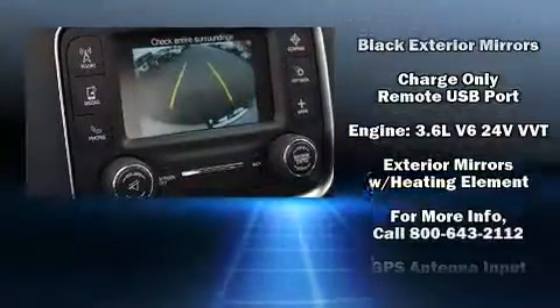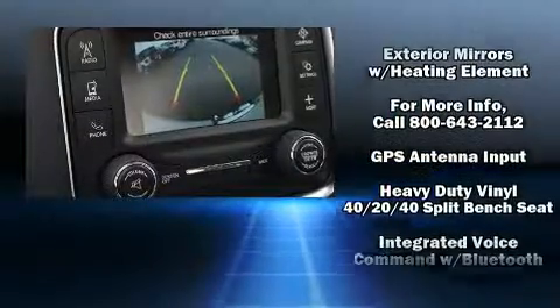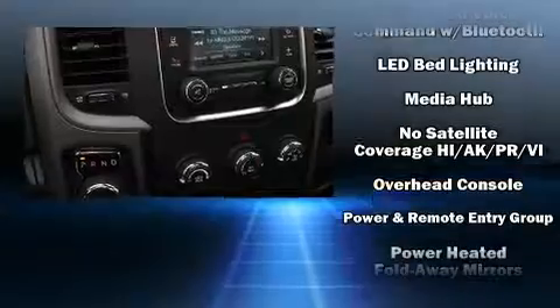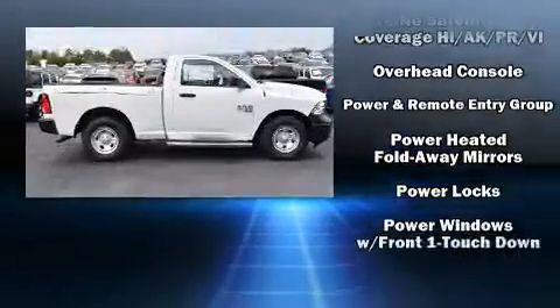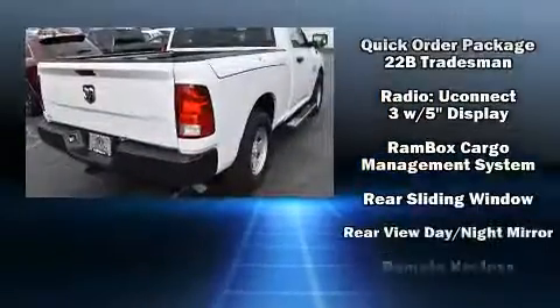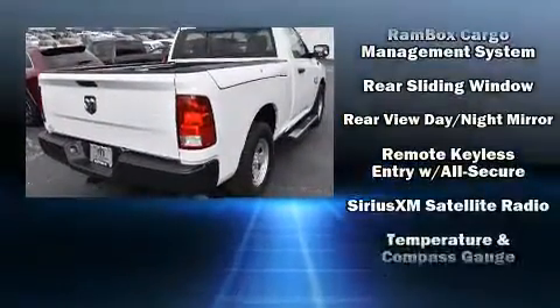Safety equipment has been integrated throughout, including dual front impact airbags with occupant-sensing airbag, front and side impact airbags, traction control, brake assist, a panic alarm, and four-wheel disc brakes with ABS.